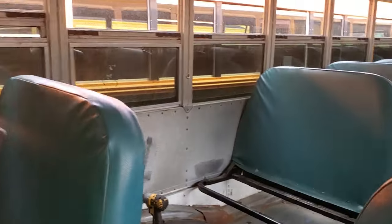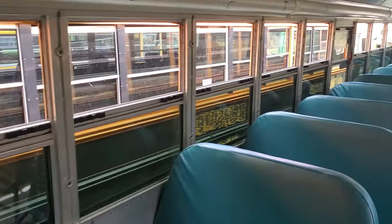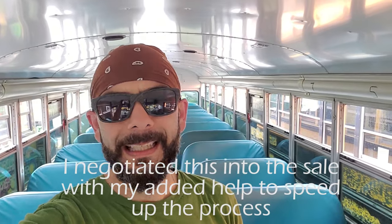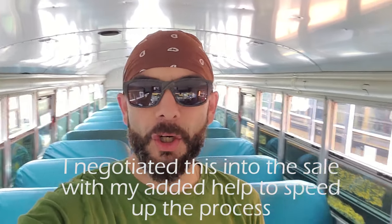The first step in any bus conversion is to get the seats removed. So that's what we're up to today — gonna get all of these seats out so that we can start construction on turning this bus into an RV.